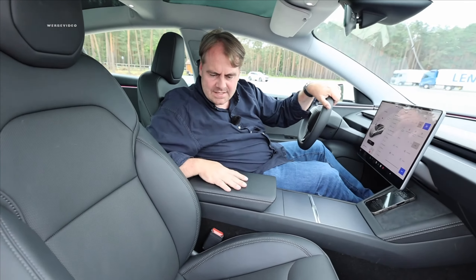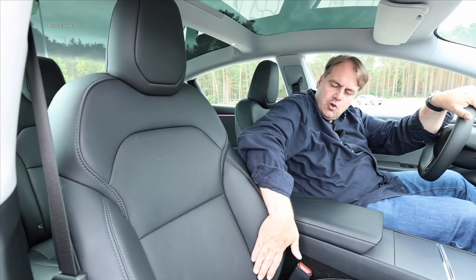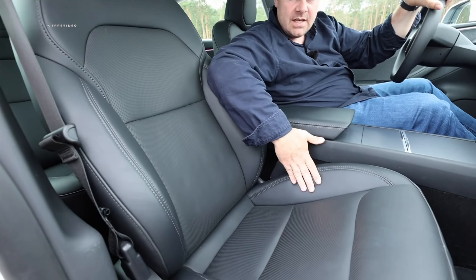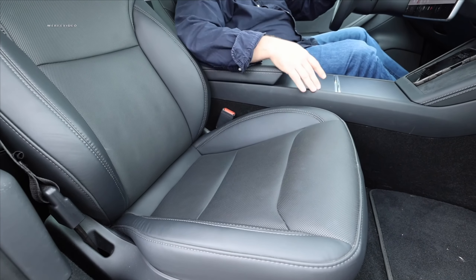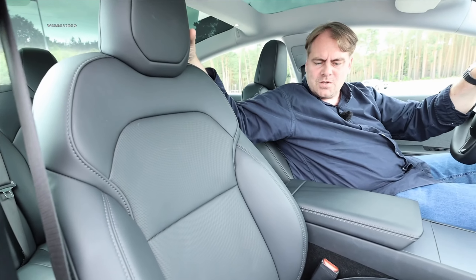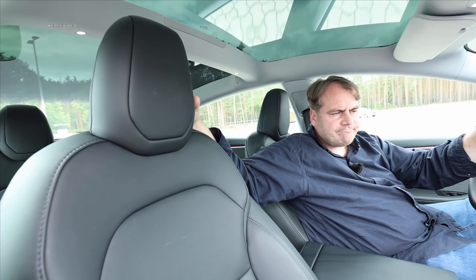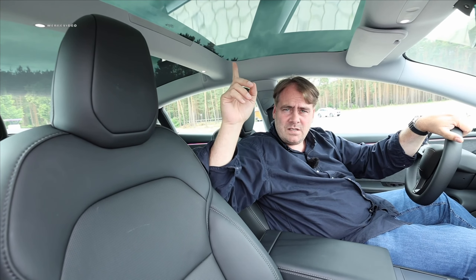With the perforation, seat ventilation, and seat heating, the seats are nicely padded in the lumbar area and the thigh area — they're also nice and long, great for tall people. We have sturdy shoulder support and an integrated headrest. The seats have definitely gotten a step better. What I would have liked is maybe a black roof liner, or at least a shade.